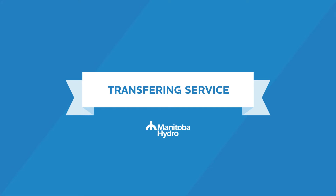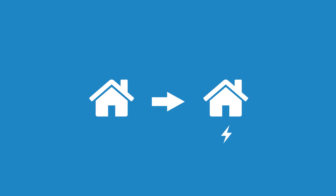Transferring service. If you are an existing Manitoba Hydro customer who is moving to a different address within Manitoba, transferring your service will allow you to stop service at your existing address and start service at your new address.